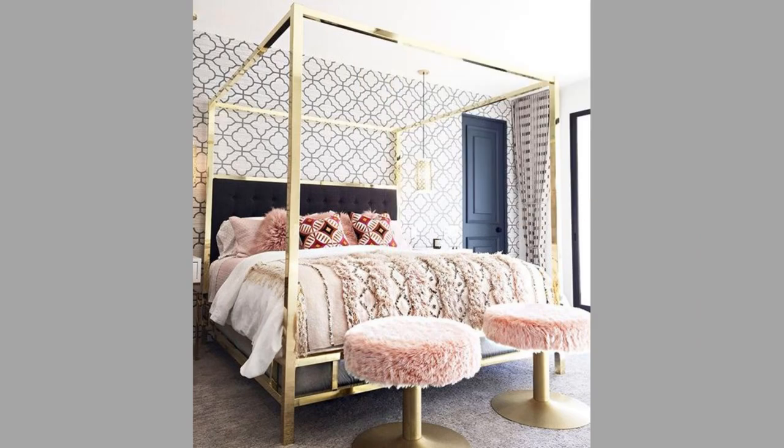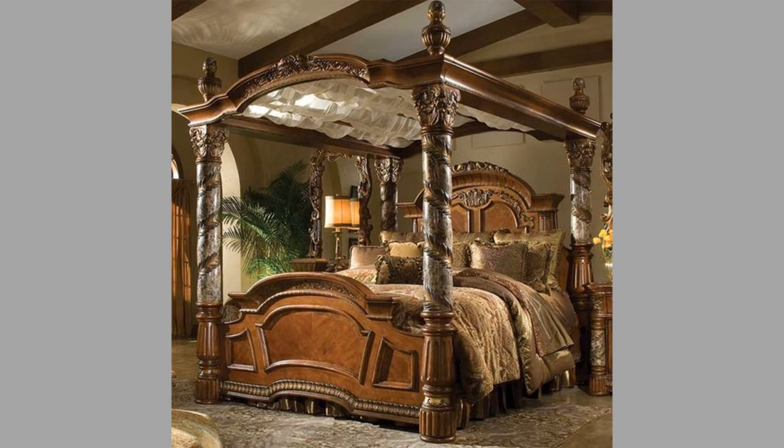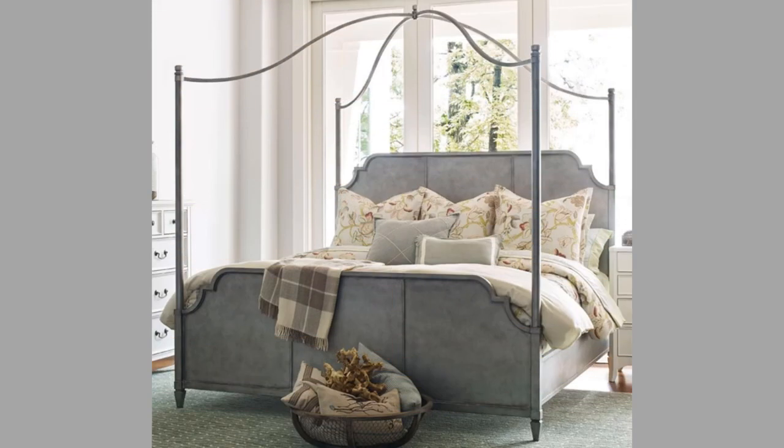Do you know what has always been a symbol of luxury in a bedroom? The bed. And do you know what kind of bed has been symbolizing luxury throughout the ages? The canopy bed.